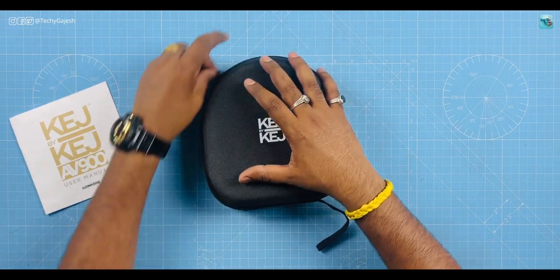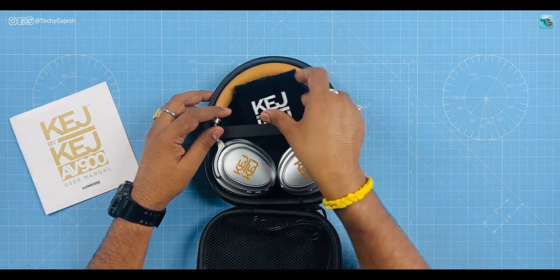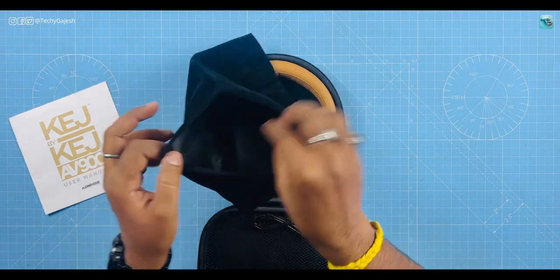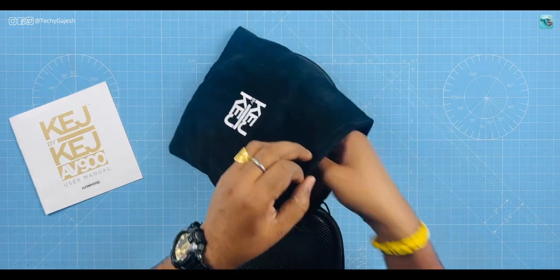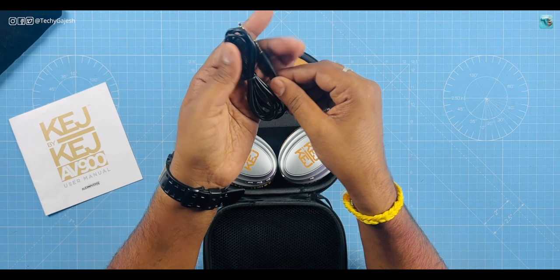Inside, you'll find the headphone itself, and also a carrying pouch with the brand name on it. You also get some wires — one is the charging cable, another is an airline adapter, and you also get a fairly long aux cable, which means you can use it wired in addition to Bluetooth.